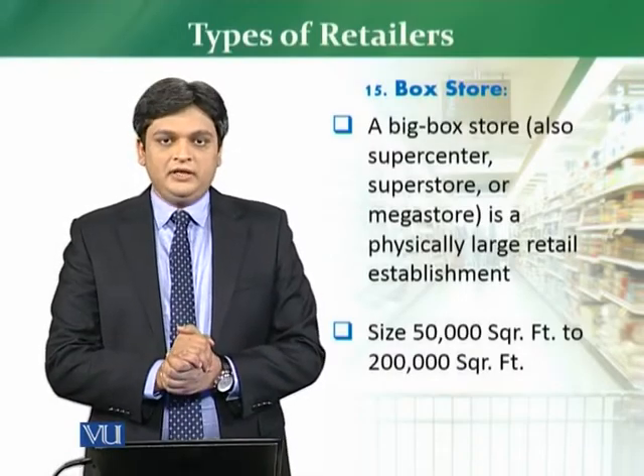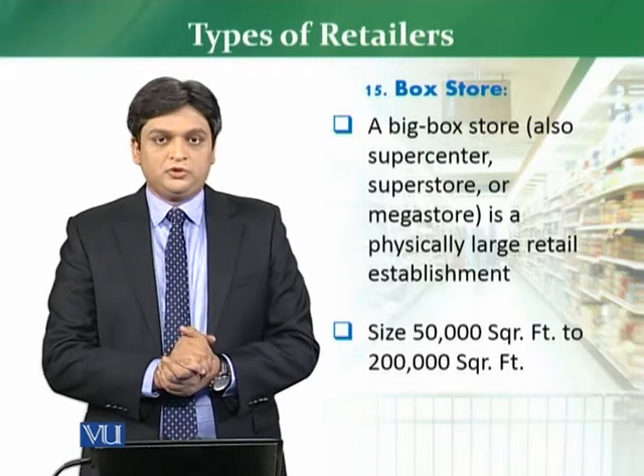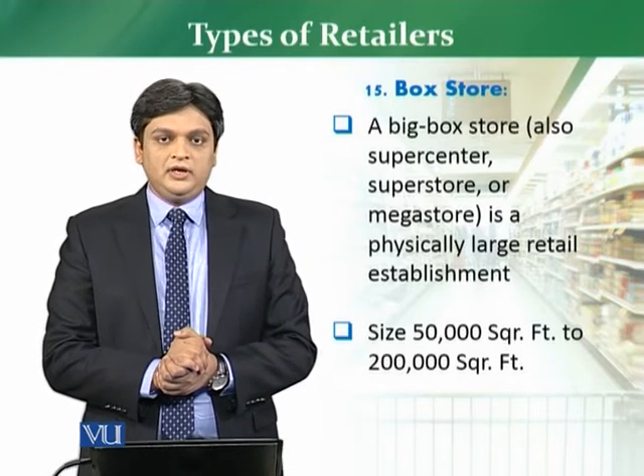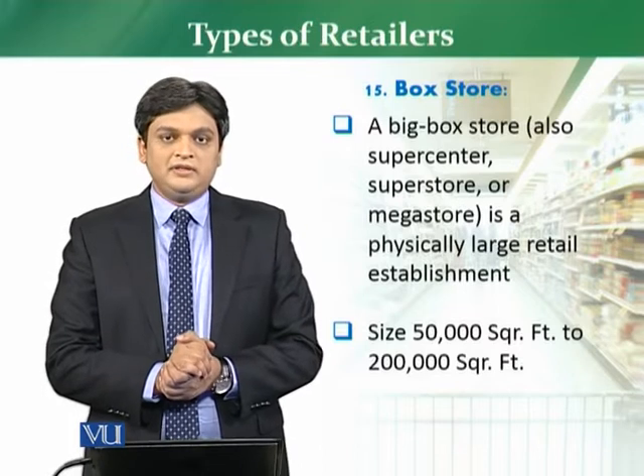Now we are going to discuss the type of retailers, that is box store, meaning big box retailer. These retailers, in most cases, are also called mega stores.